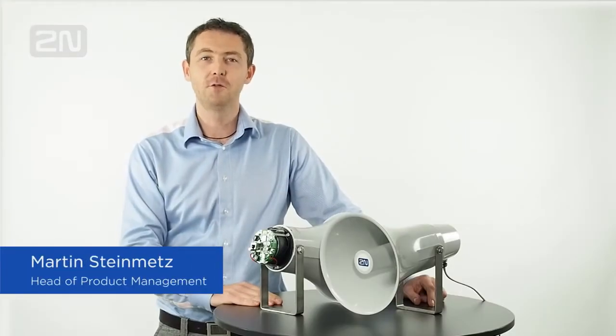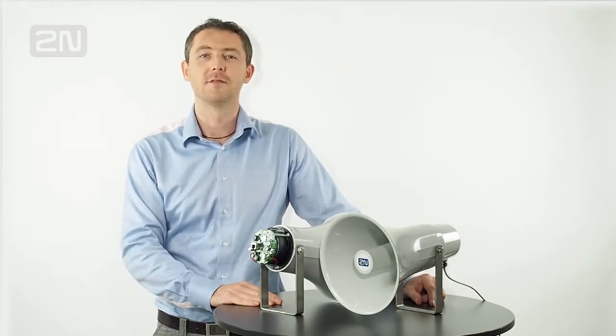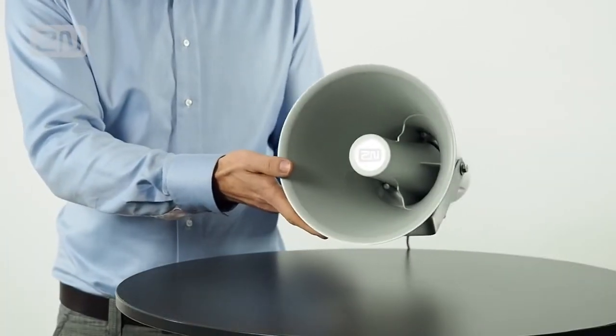Hi, I'm Martin Steinmetz, the head of 2N product management team and committed product manager of 2N IP Audio. I'm very excited to present our 2N 6 Speaker Horn, an active outdoor speaker with exceptionally loud and clear sound.